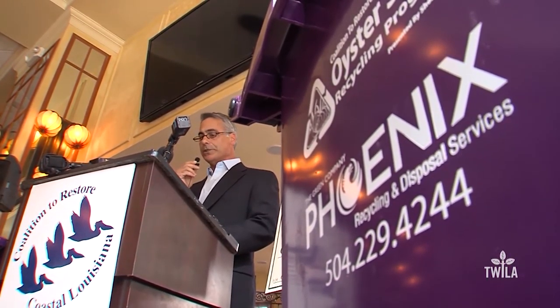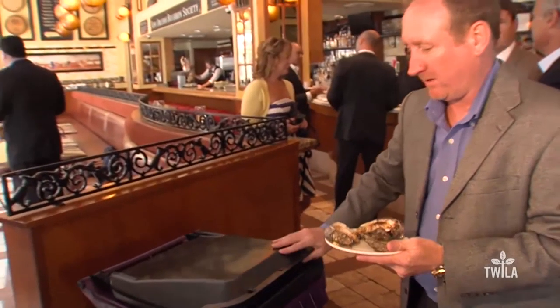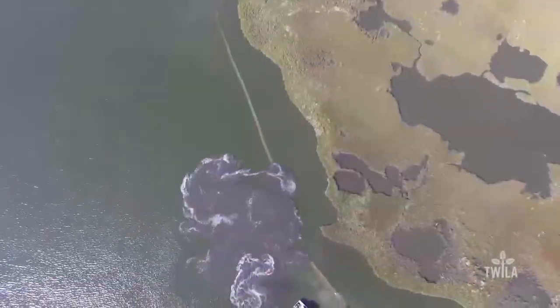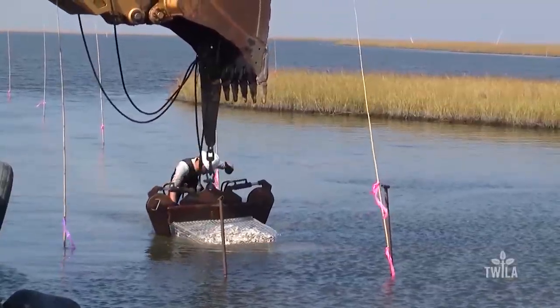Two years ago, the Coalition to Restore Coastal Louisiana, or CRCL, started working with these restaurants to help ensure they have a steady supply of these foodie favorites now and in the future. An oyster shell recycling program is taking the discarded shells from here to here — an artificial reef built with these shells. This is the first of many planned reefs made from the more than 5 million tons of oyster shells collected since 2014.